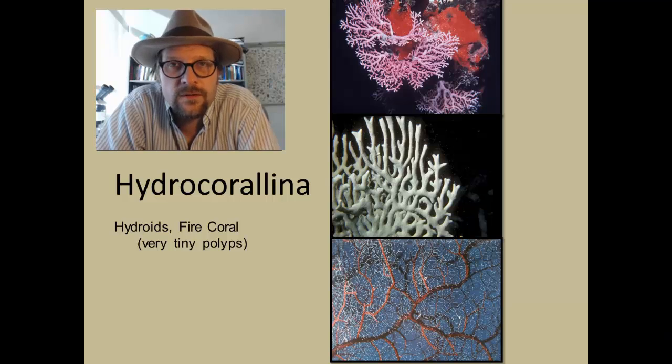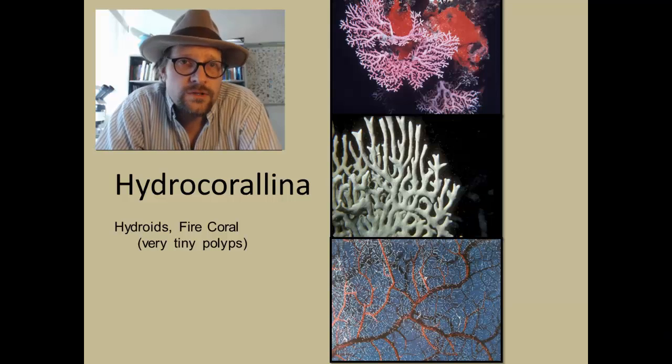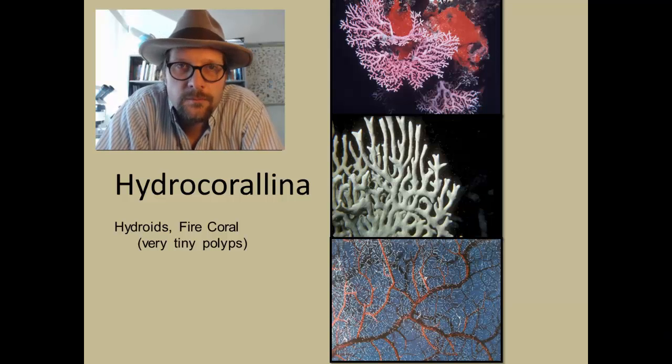The first type are the gastrozooids that feed, which are surrounded by the dactylozooids, which have extensive nematocysts — poisonous stingers used to capture prey — and the ampullae, which produce the free-floating medusa, which are released into the water and reproduce sexually by releasing eggs or sperm.